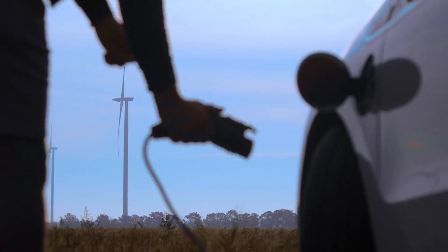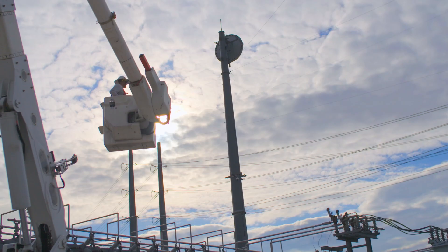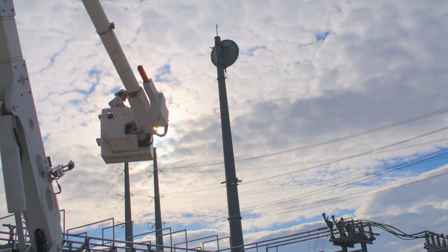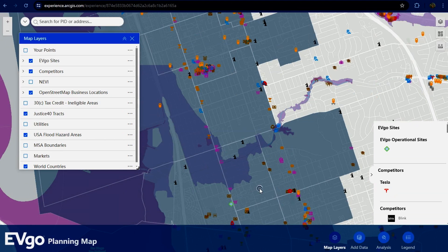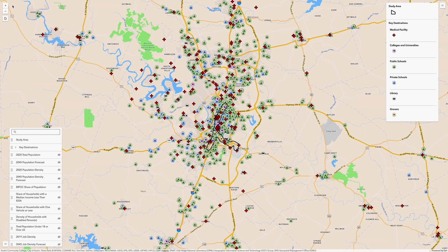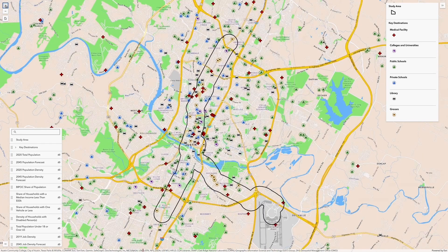EVgo is tightly coupled with utility companies, and so being able to use ArcGIS Online and maps to communicate with these utilities is really, really important. We bring information from all of those different markets and different datasets, and then everybody's always on the same page.